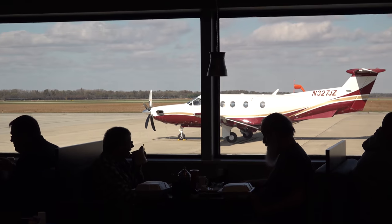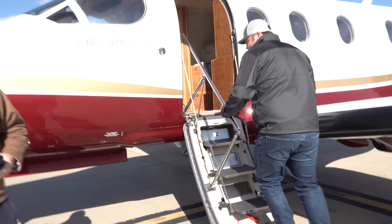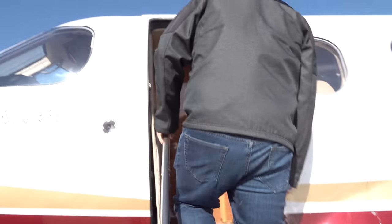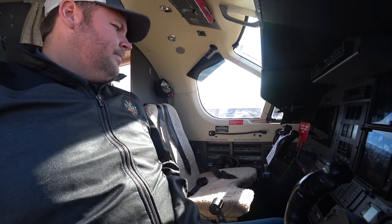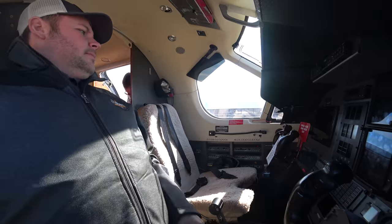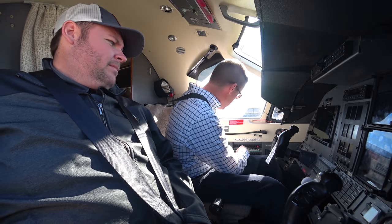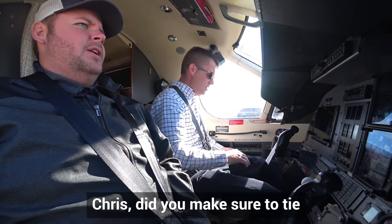After a bit of lunch and getting charged for the day, it was time to head to Wapakoneta, Ohio, where Neil Armstrong was born. Cameron would take this leg from the right seat, just to give him an opportunity to fly in this awesome airplane. He's a software developer, so I figured both of them could really nerd out on all the great avionics — and it didn't disappoint.